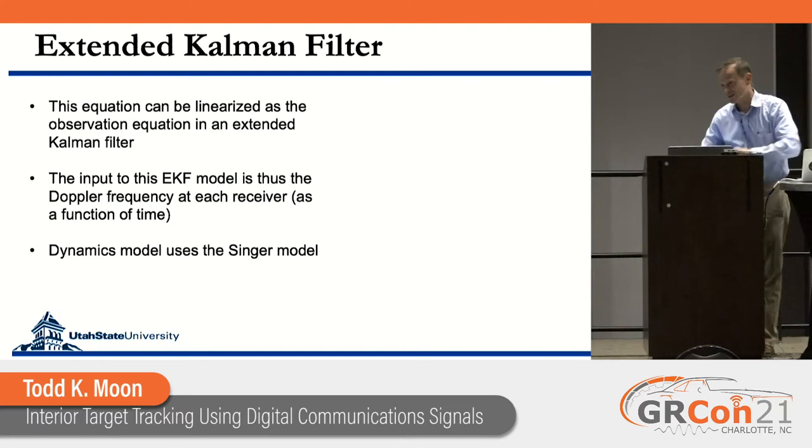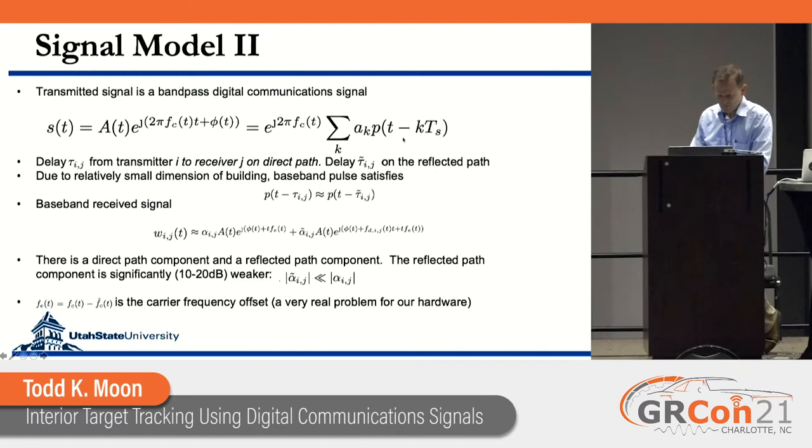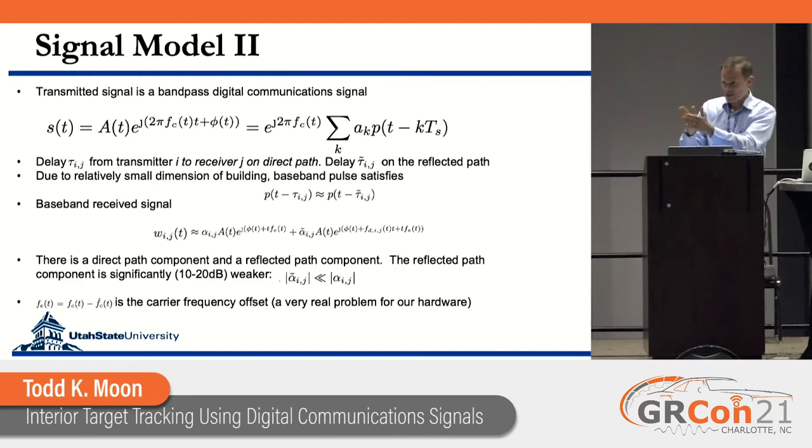We're assuming a broadband signal represented as a sum over symbol times of a symbol A_k with a baseband pulse shaping function P(k) and a single carrier. Because we're in a building, the time difference between the direct path and the reflected path is small enough that the baseband pulse shaping function is essentially the same over those time differences — simplifying the signal model significantly.